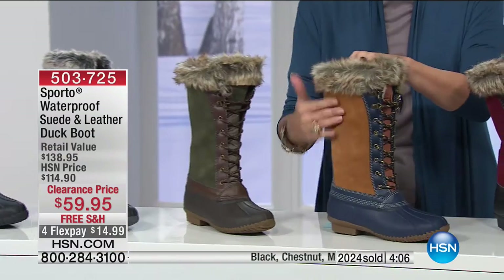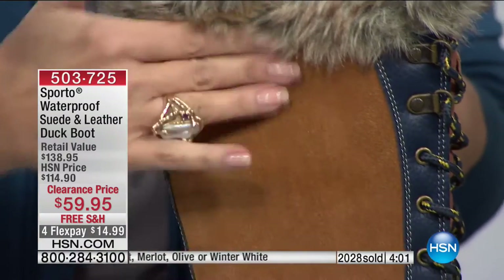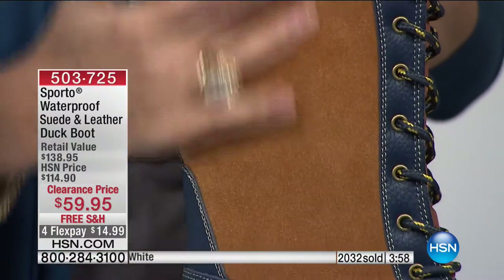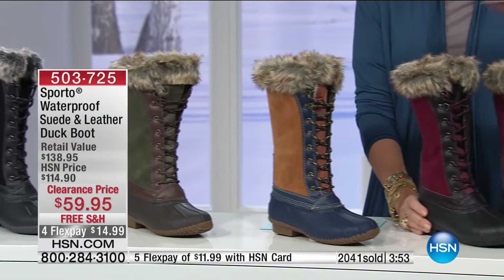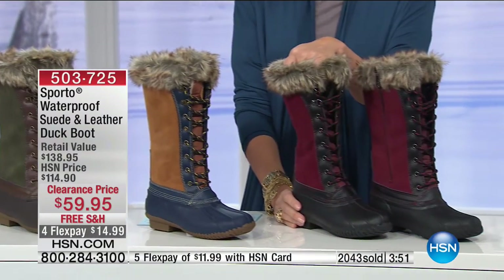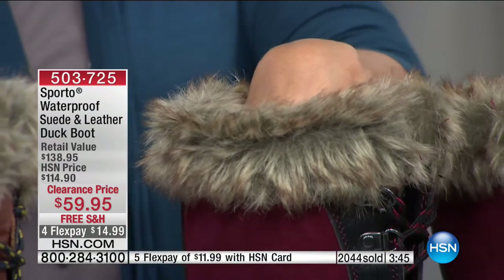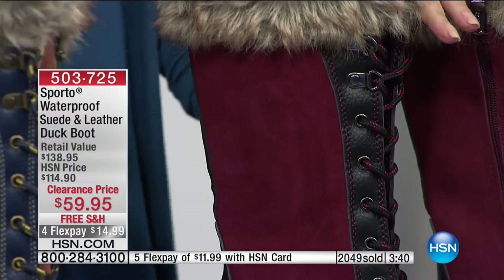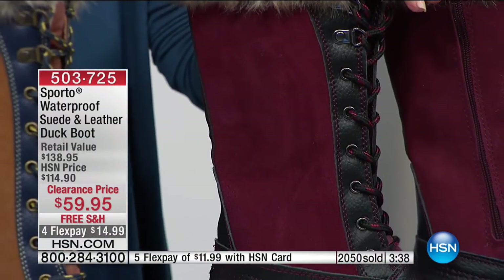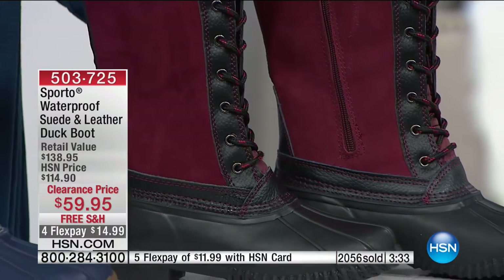In the chestnut you can really see the lines in the suede — that's how you know you have great quality. The merlot is so rich and beautiful. We have now surpassed 2,000 ordered. Sizing is five-and-a-half medium through 12 wide — you choose either the medium or the wide.